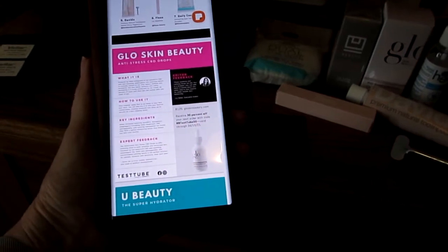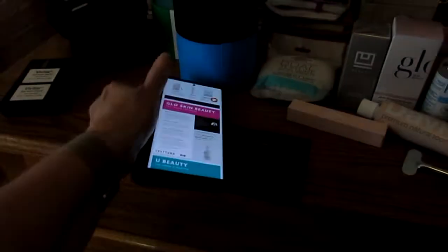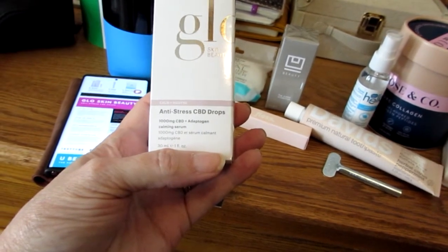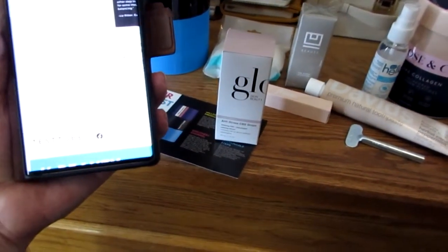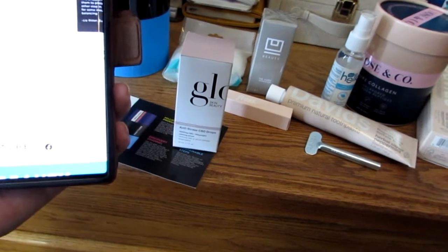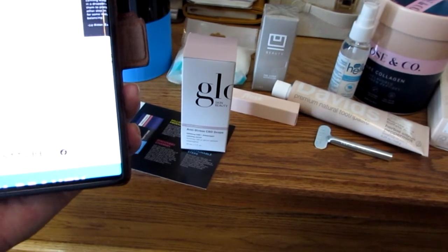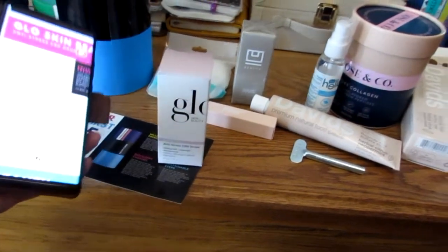The first thing, and the most expensive thing I believe, is this $125 Glow Beauty Serum. It is anti-stress CBD drops — a calming serum. Powered by 1000 milligrams full spectrum CBD and skin boosting adaptogens, the luxurious serum is clinically proven to not only reduce redness and sensitivity, but also boost radiance and clarity. According to a study conducted by the brand, 90% of users said their skin felt calmer after one week of use. After you cleanse, put it on and so on.